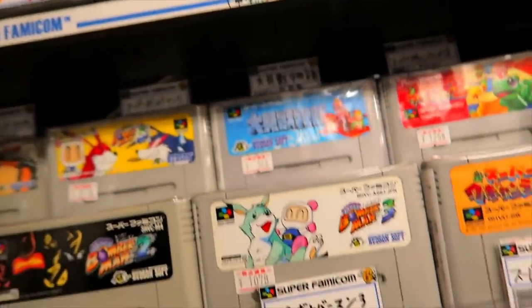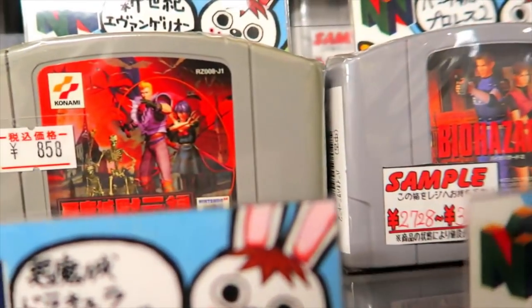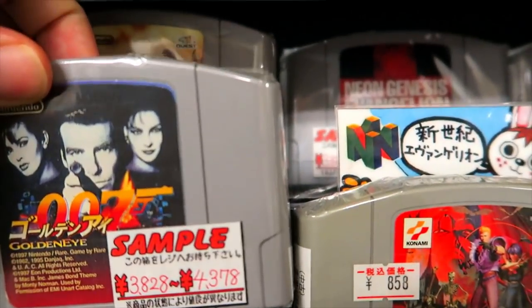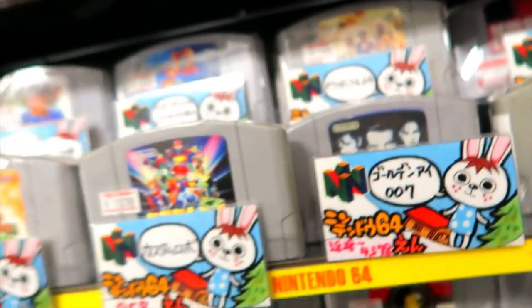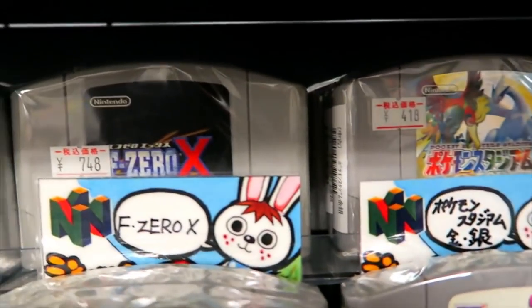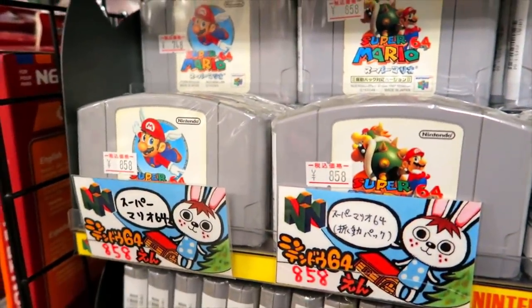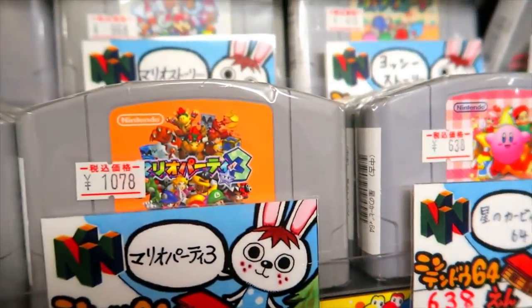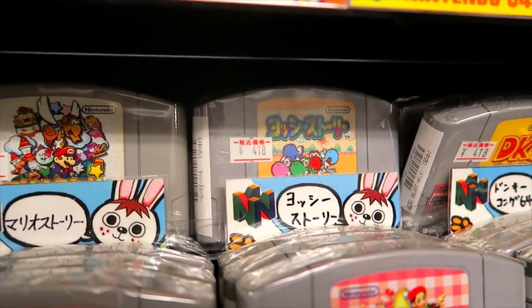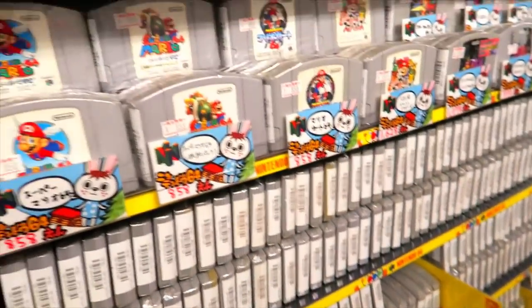Moving on to N64 — some stuff you can buy here for cheap, like Castlevania 64 for $8.58. Goldeneye is expensive for some reason. Most of the affordable stuff is going to be first-party — your Zeldas, Bombermans, F-Zero, things that sold in great abundance. I don't even have a Nintendo 64 at home anymore, but as you can see, your Kirbys and Marios — all that Nintendo first-party stuff on N64 you can pick up for between $5 and $10. Very cheap.